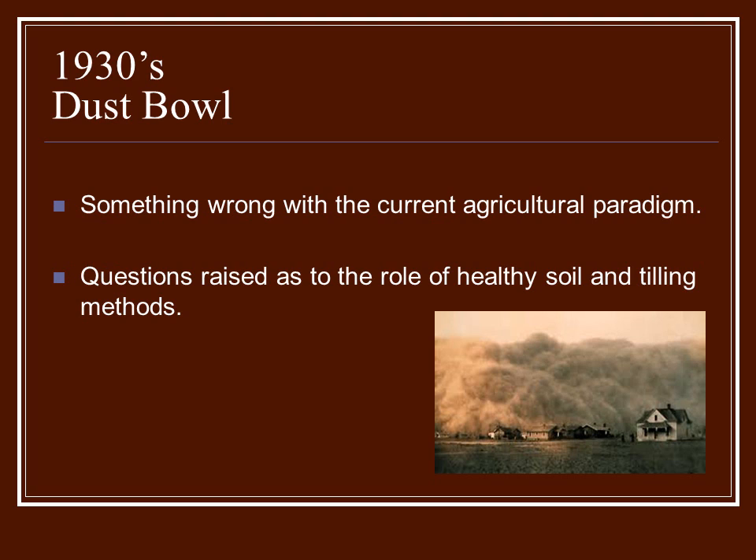The dust storms began to displace many families. Some of the huge dust storms could be seen and felt all the way to New York City. But it got people thinking that maybe something was wrong with what was going on in agriculture. A lot of questions were raised — is the soil healthy? Is tilling it up the right method to really keep the soil where it should be? Those questions started people thinking, is this the only way to do farming, or can we fix this problem?